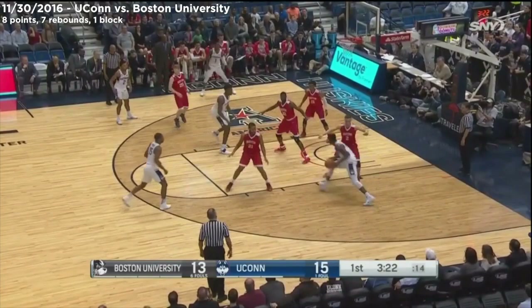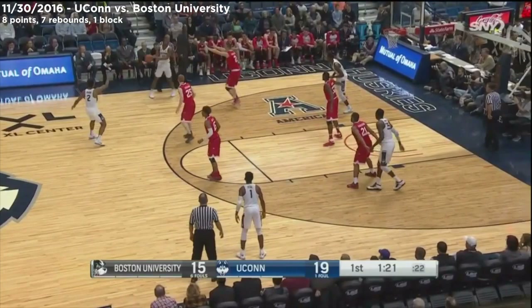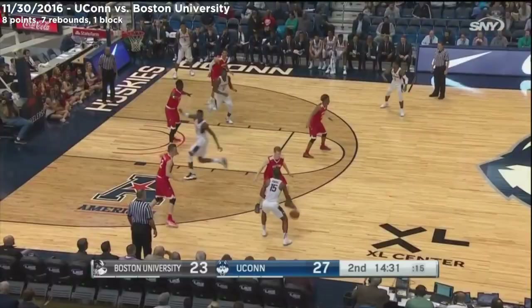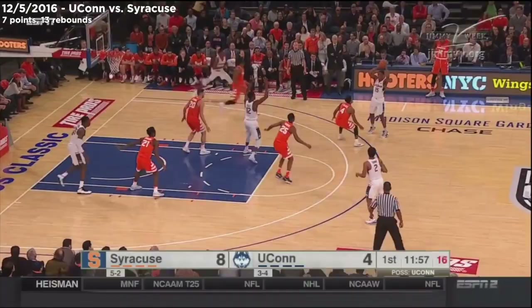He will attack that middle, which will open up the perimeter. Worth noting here — Jalen Adams is yet to score in this game. There's Kenton Facey cutting across the lane and getting that soft ten-footer to go, flashing into the middle of the zone. Another nice teardrop, fanning at 29 and seven rebounds in the season opener against Northeastern.